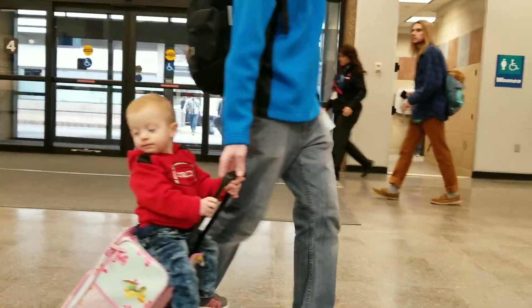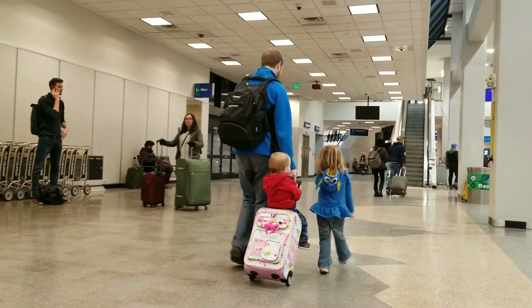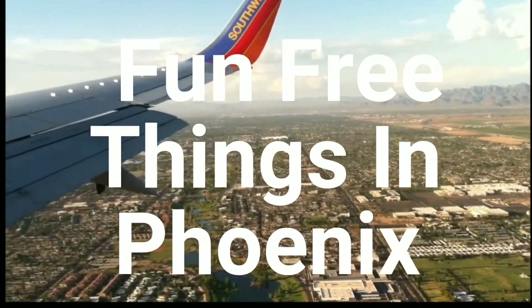Welcome to fun Phoenix, Arizona. Ready to hit the town without breaking the bank? You are in the right place. Fun free things to do in Phoenix, Arizona. Hold on tight and let's go!